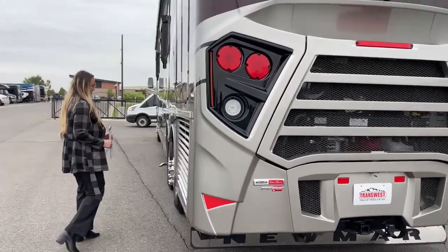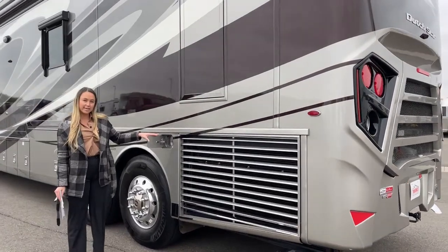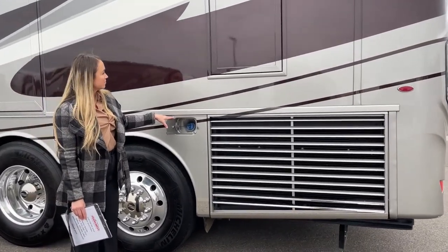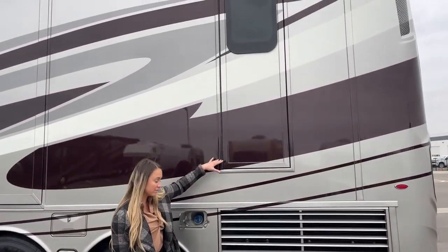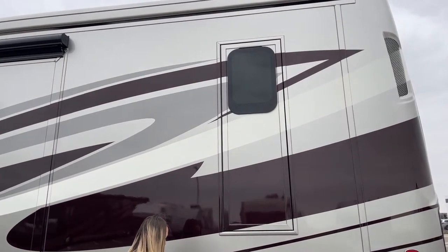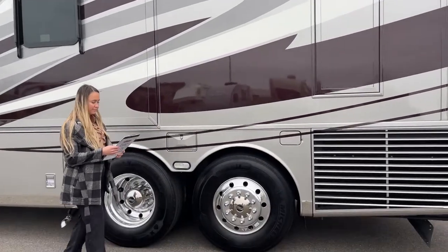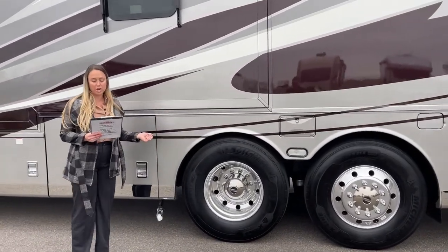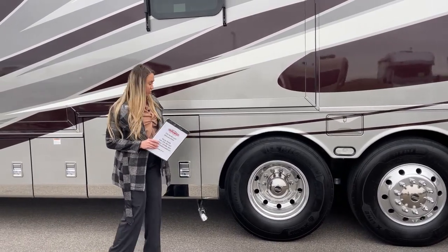Moving on to the passenger side — here is that other DEF fill right here. And then above you can see your bathroom escape door. This coach also does have RoadWatch, which is an automatic traction control. It has adaptive cruise control and also a collision mitigation system.